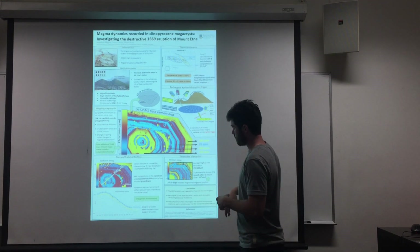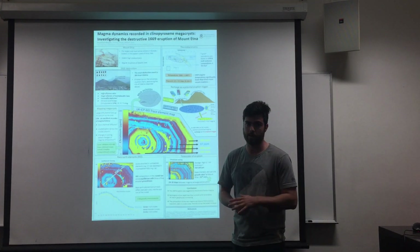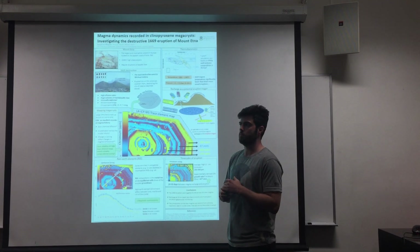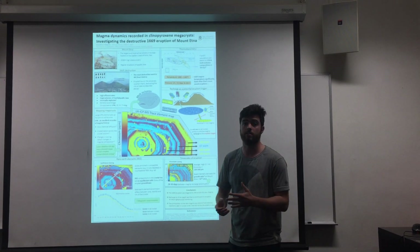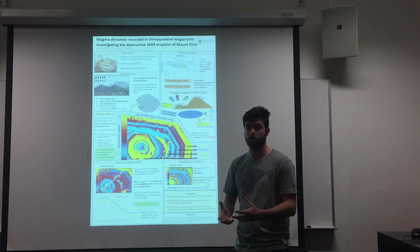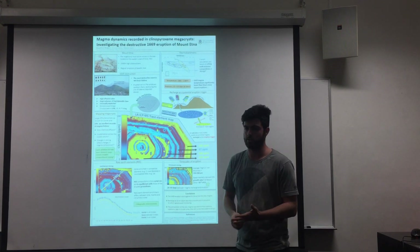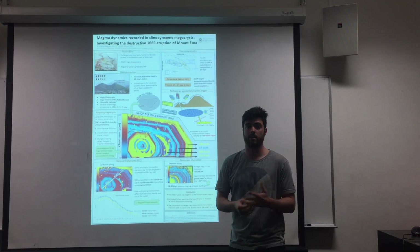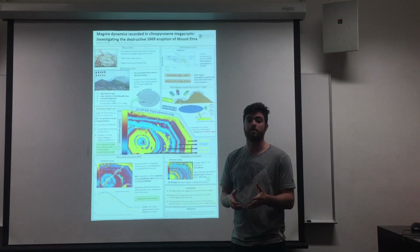The three regions are cores, mantles and rims. The cores vary between all the crystals, suggesting that they have varied magmatic histories, whereas the mantles and the rims are consistent in all of the crystals that we looked at. We can put some constraints on the conditions in which these crystals formed by looking at the composition of the crystal as well as the melt in which it formed. We can get an idea of this composition by looking at melt inclusions which are included within the zones of the megacrysts. This has told us that these crystals formed at temperatures of 1080 to 1180 degrees Celsius.